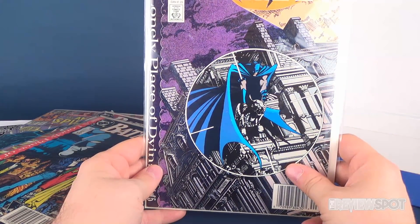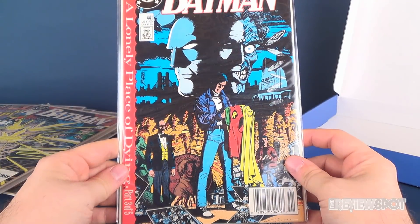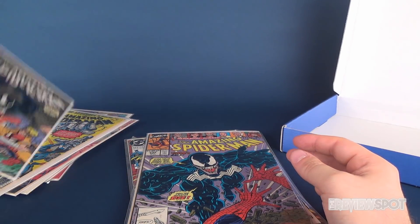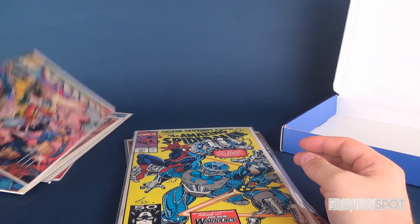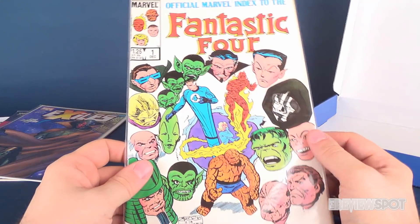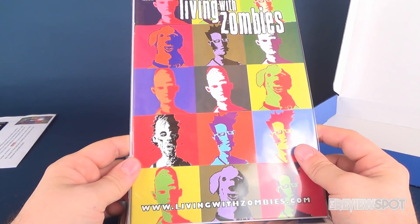And lastly, Batman issue 440, 'A Lonely Place of Dying,' one of five. So let's recap the titles. We've got sequenced Batman 440, 441, and 443; Amazing Spider-Man 332, 333, and 351; the Official Marvel Index to the X-Men number 5; the Official Marvel Index to the Avengers number 4; the Official Marvel Index to the Fantastic Four number 1; Exiles number 38, King Hyperion one of three; and Living with Zombies issue 7.